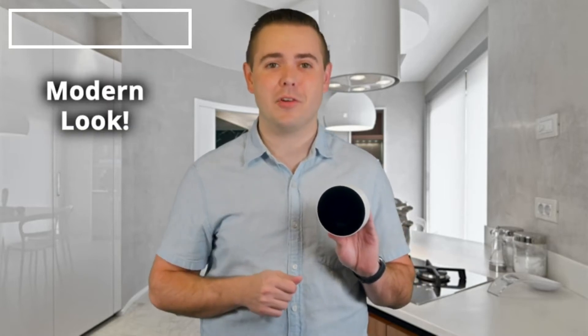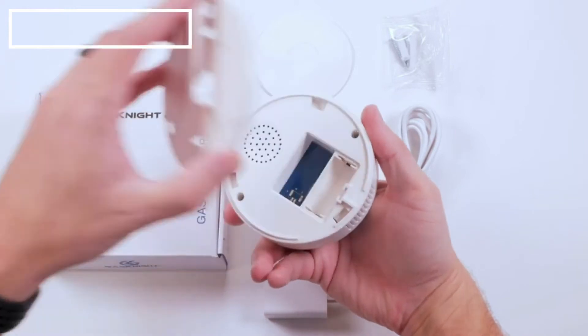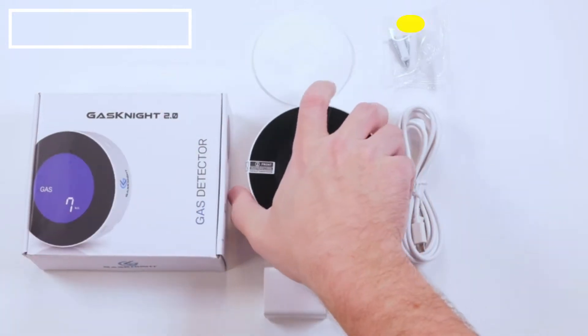Second, keep your style. Don't allow safety to detract from the interior design of your home. This newly released natural gas alarm is sleek and modern. It has a beautiful blue LCD screen that will complement the style of your home or camper without detracting from your interior design.